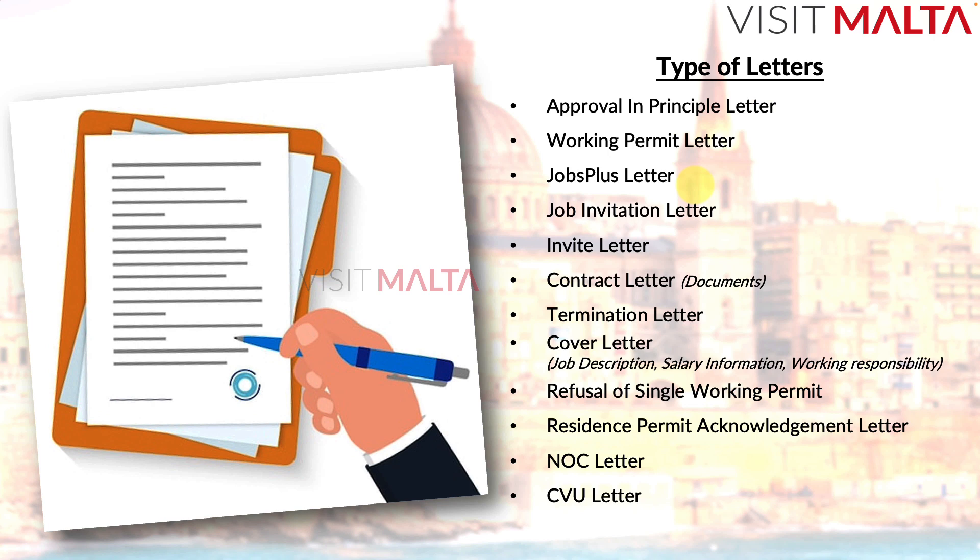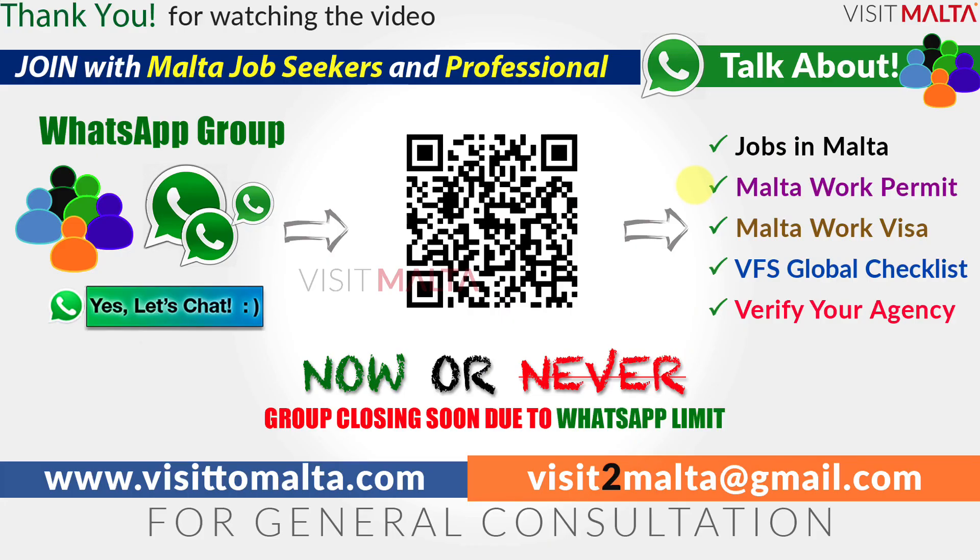Please subscribe to the channel and share this video, as many people are confused about what letters they require. You can also leave comments for any clarifications. We have a WhatsApp group where Malta job seekers and professionals discuss visa processes, working permits, and job searches. You can scan the code to join, or visit our website and contact us at visittomalta@gmail.com for general consultation.